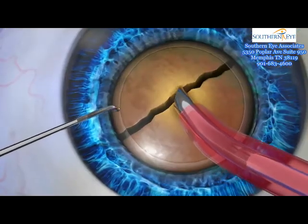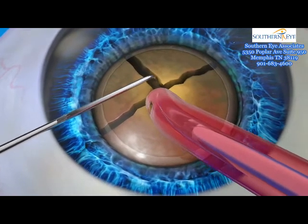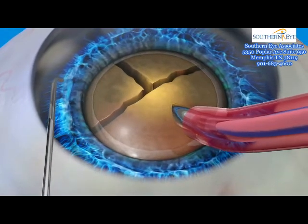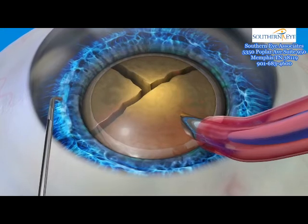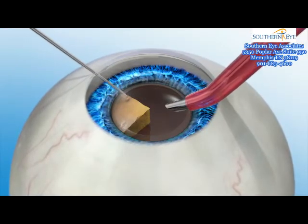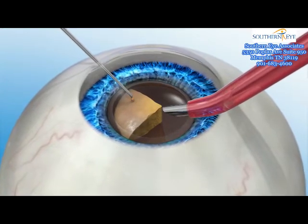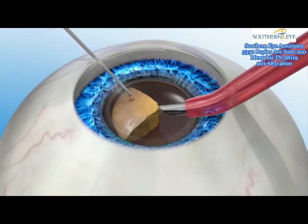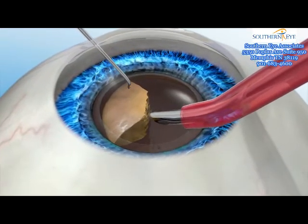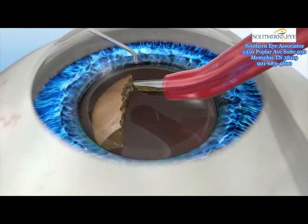After capsulorexis, the next step in cataract surgery is phacoemulsification, or phaco. During manual cataract surgery, the cataract is manually broken up into many small pieces in preparation for its removal. An instrument called a chopper may be used first to break up the lens into a few large pieces, then the phaco instrument breaks up the lens using ultrasonic energy. Once fragmented, the lens is removed using suction and an IOL is placed into the capsule. Too much ultrasonic energy released during this step may cause damage to the cells and tissue inside the eye.